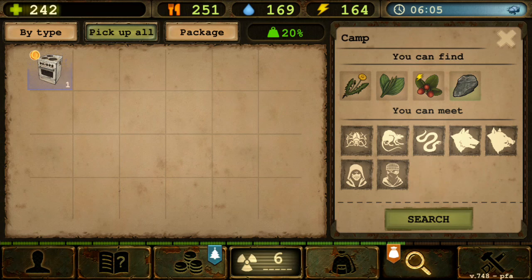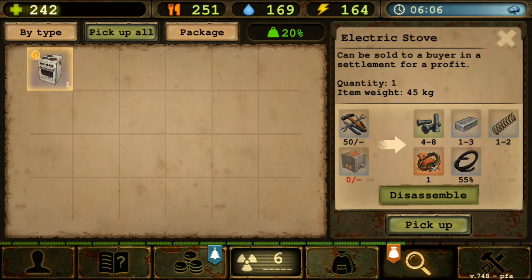Hey everyone, welcome back to the channel. My name is Denises, and welcome back to a DR Survival video. Today we're not gonna do any combat whatsoever — we're just gonna have some discussion. The topic for today is this one over here: the electric stove.